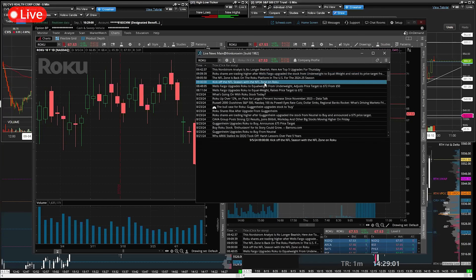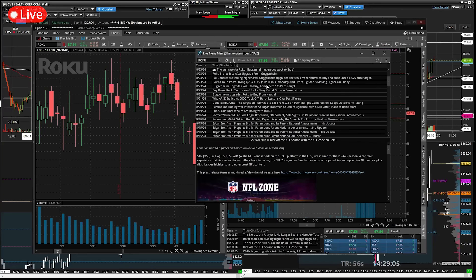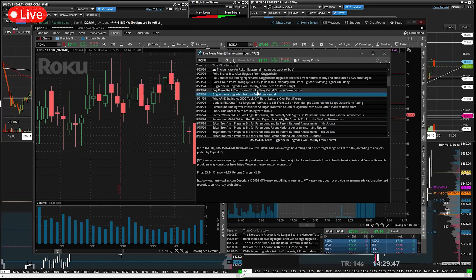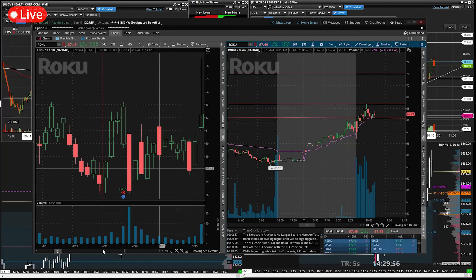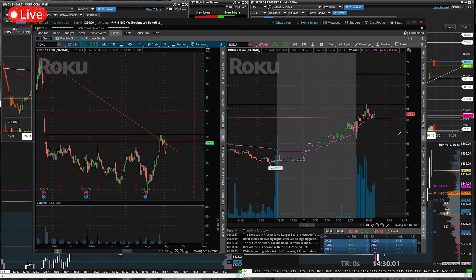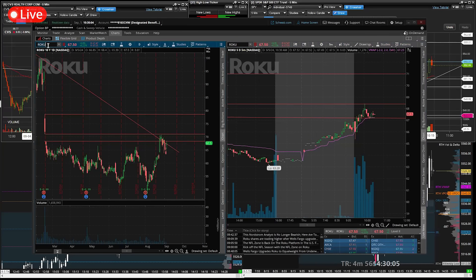I know there have been some big disputes between Disney and TV providers. If Disney is having that issue with TV providers and Roku somehow finds their way in there, that could be huge for Roku — very big. Still, 75 as a target is good. The expected move is probably very low on the options. I think Roku is a great one, very similar to how I'm looking at CVS.